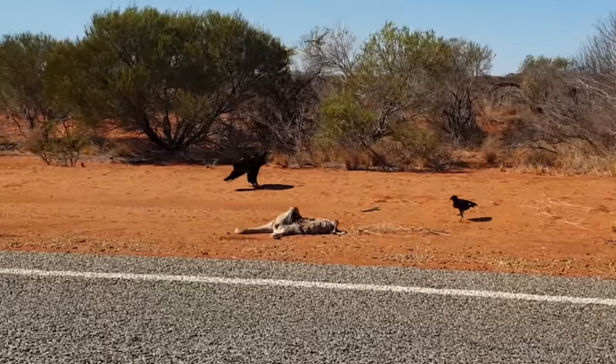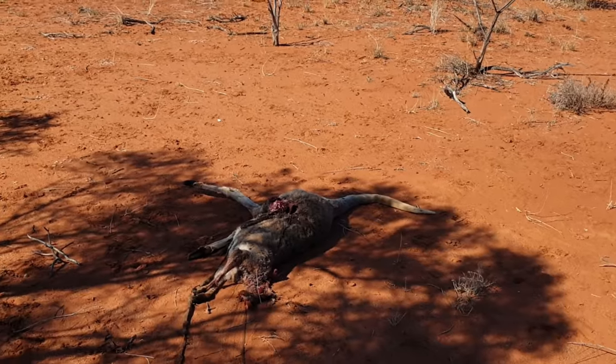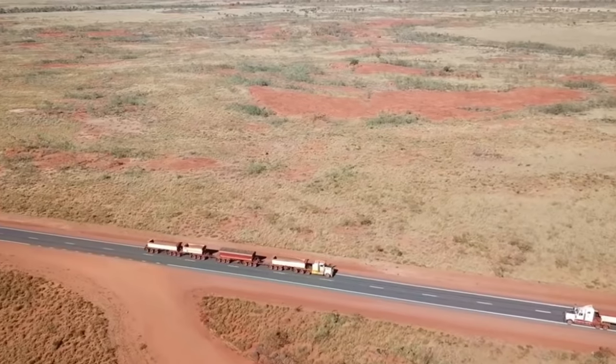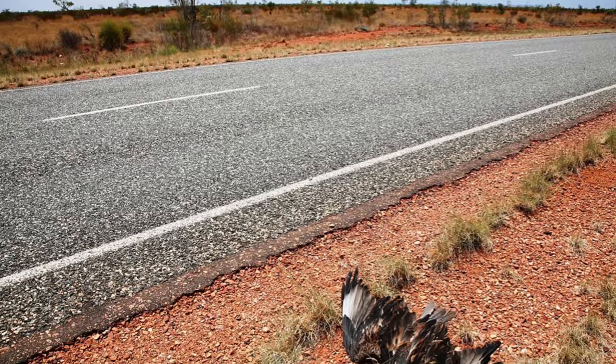Big wedge tail eagle! There's one on the road — it's been hit only about an hour or two ago. Those big wedge tails feed on it and when the big road trains come through, they try to take off and come out into the road and get hit. It's really sad because you see some of these huge wedge tail eagles dead on the road.